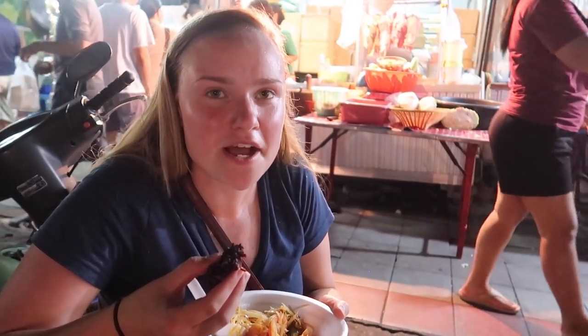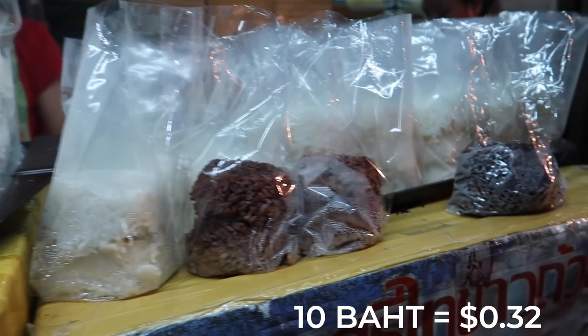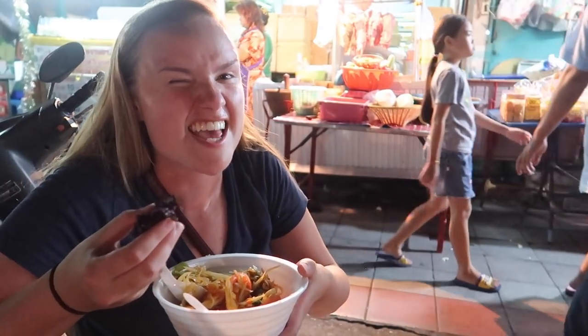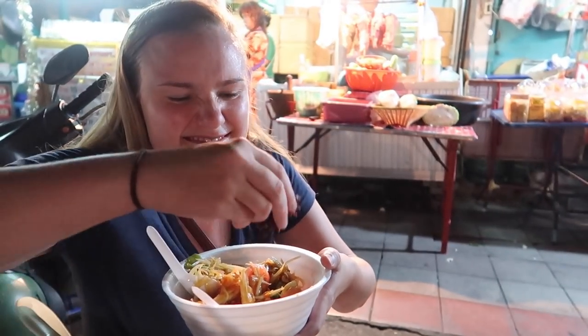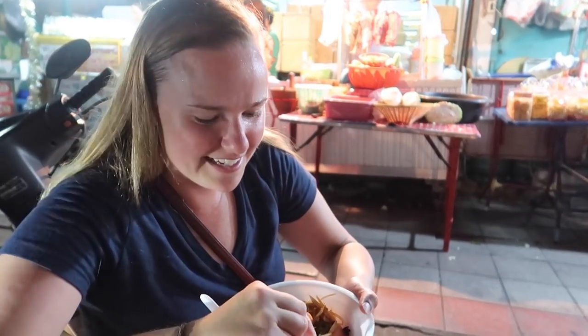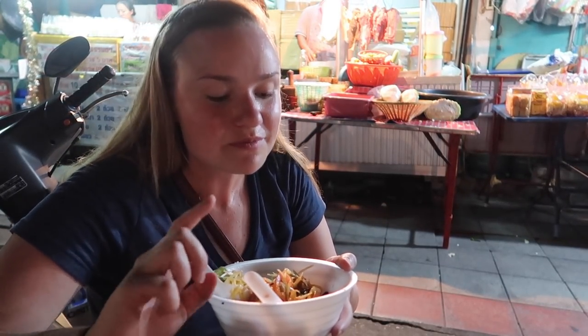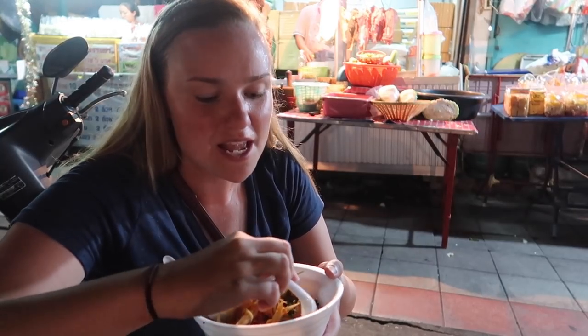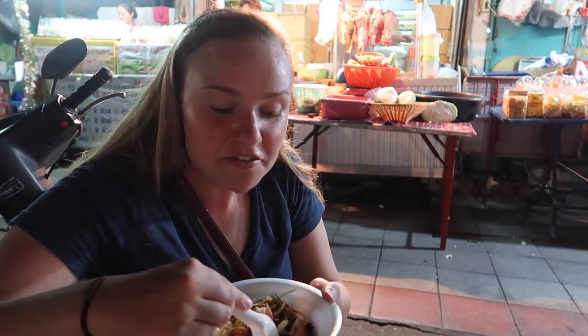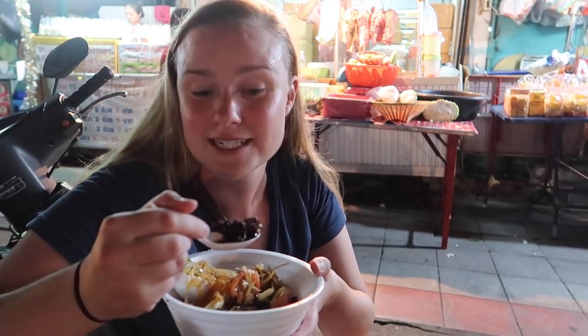We bought some what we thought was red sticky rice. It might not be sticky rice because it's falling apart in my hands, but they said to dip the rice in the papaya salad and eat it. All the flavor is in the juice at the bottom and the rice just soaks it up.